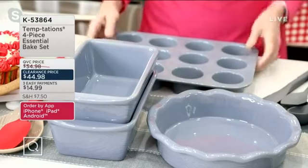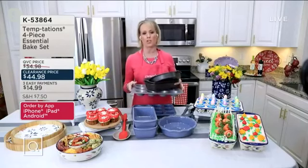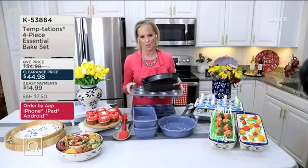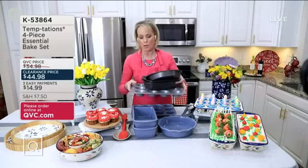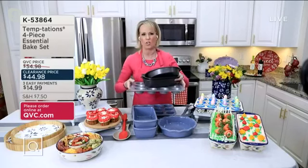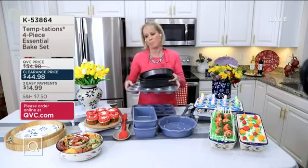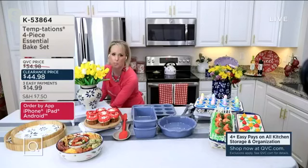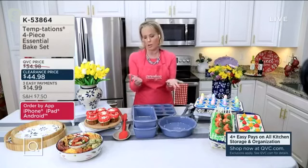Let's talk about why stoneware. Twenty years ago, Tara Tescher, our CEO and designer of Temptations, thought there has to be a better way — better than not being able to prep, cook, serve, and store. Why not do it all in one dish? Why use metal that buckles in the oven and isn't pretty to bring to your table? Now you can do it all in stoneware — just pick your favorite color and pattern and you're good to go.